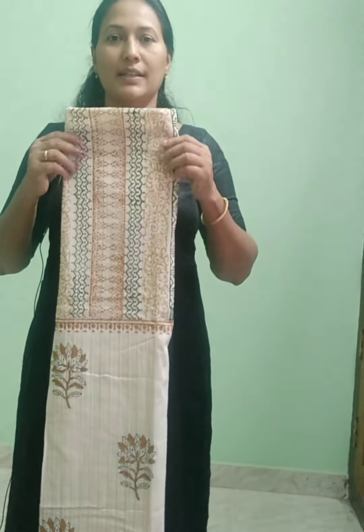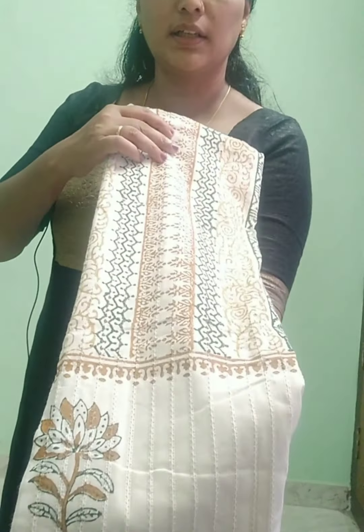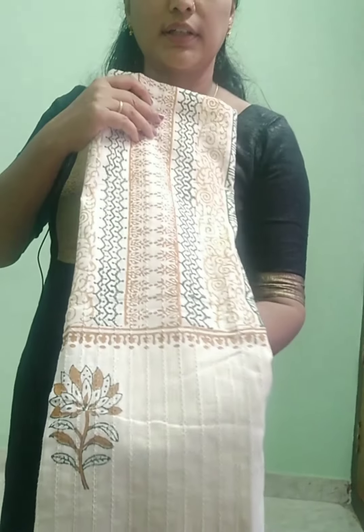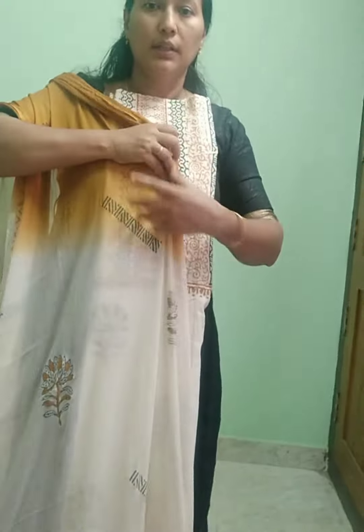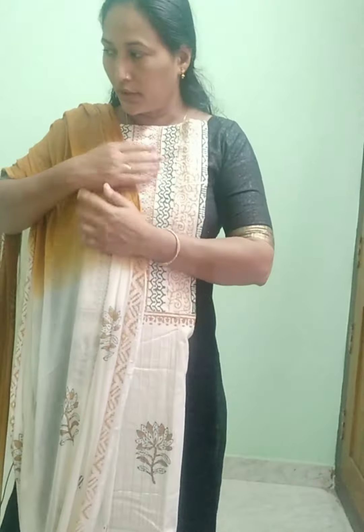This is a thick color with the same features — it has threadwork and a block print. This is off-white with a mustard color. The top is 2.3 meters. The top is mixed with a double shade. This is a chiffon material for the top. The bottom is a cotton silk material.